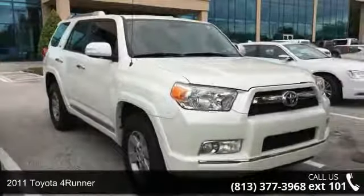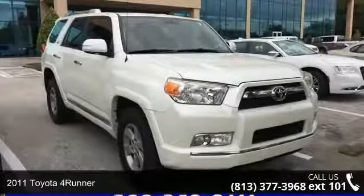Step into the 2011 Toyota 4Runner. This may be the set of wheels you've been looking for.